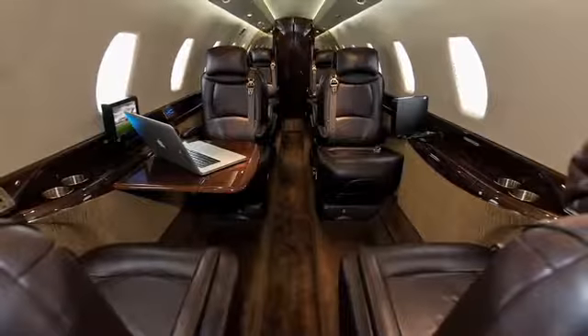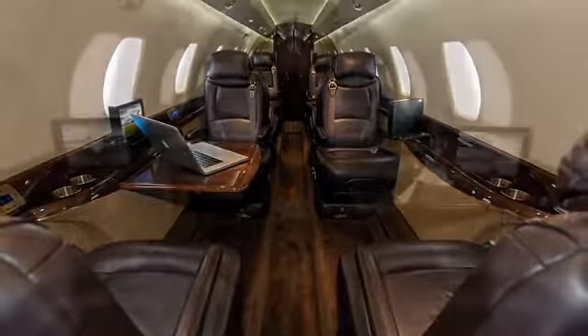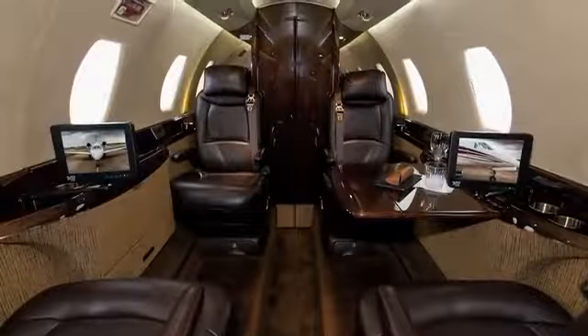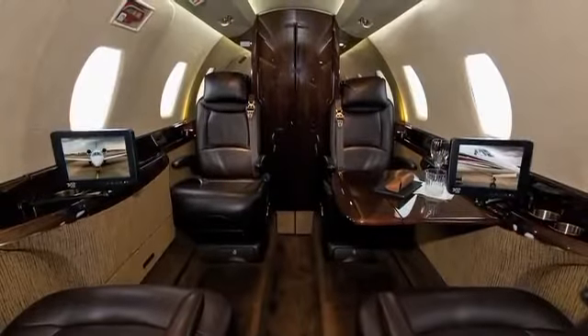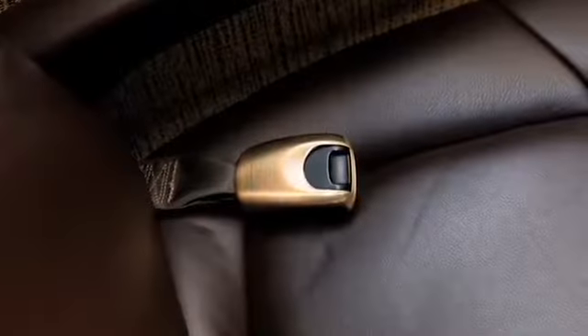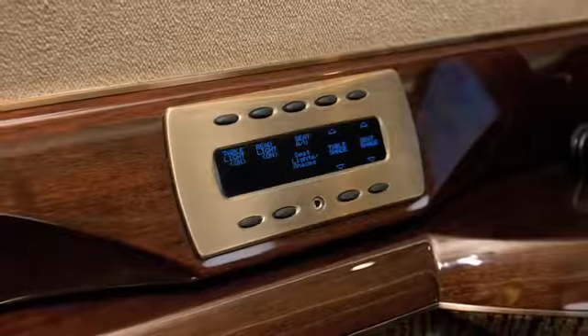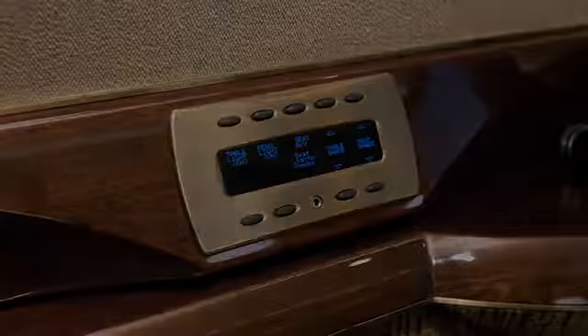The cabin layout consists of a forward four-place club and an aft four-place club, plus an aft-belted lavatory. Seats are upholstered in dark brown leather with complementing colors throughout. Woodwork is finished in an Australian walnut high-gloss veneer accented by antique bronze plating.